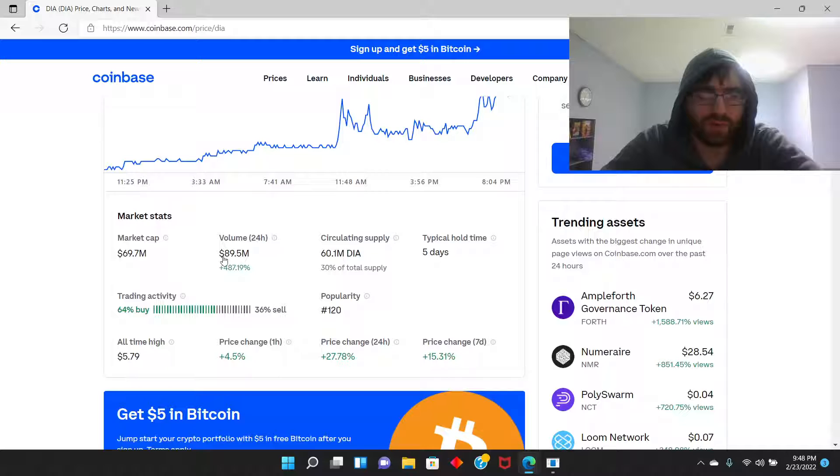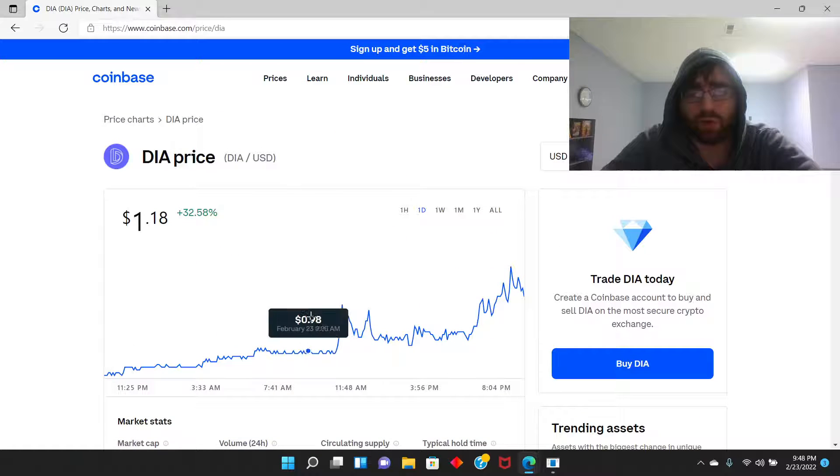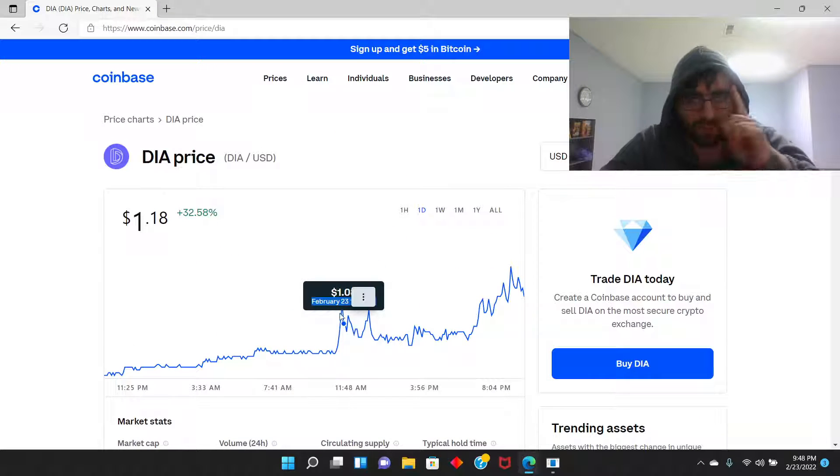Market cap 69.7 million. Circulating supply 60.1 million, so there are a low amount of these coins circulating. If you want to make short-term profit you could with this coin, but I'm not a financial advisor.